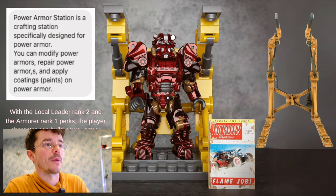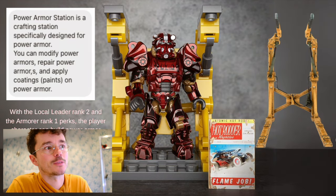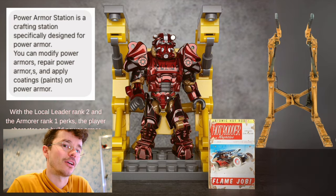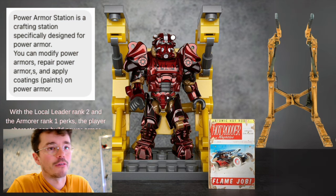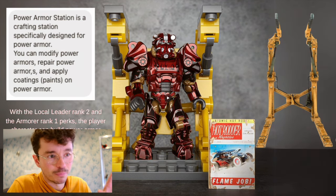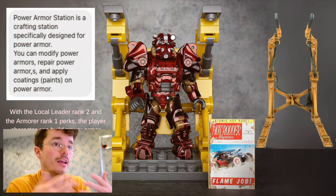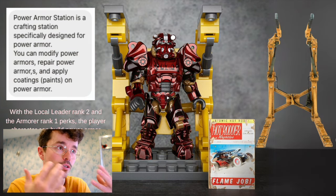The power armor station is a crafting station specifically designed for power armor. You can modify power armor, repair power armor, and apply coatings and paints. Obviously anyone that's played Fallout 4 knows this is an absolute classic piece. It makes sense that we would have this, particularly if we are getting a set with five of these power armors — you want these power armor stations.